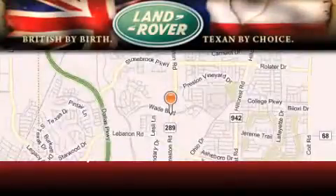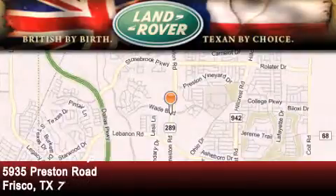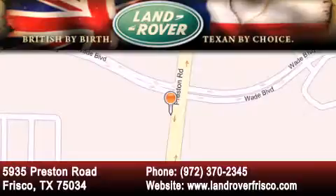Welcome to Land Rover Frisco — an adventurous and truly unique driving experience. At Land Rover Frisco, we are British by birth and Texan by choice. Come in today.